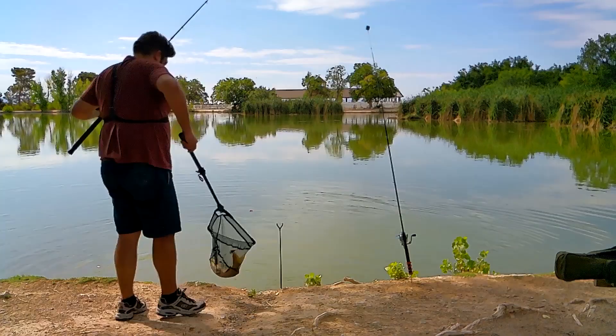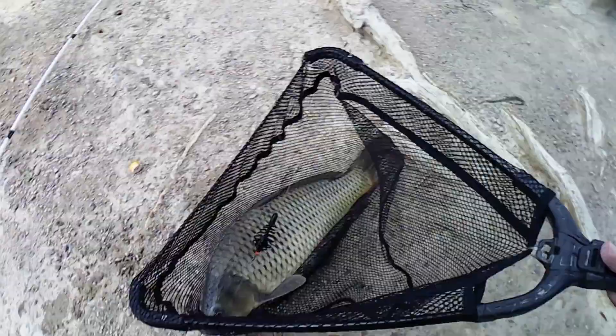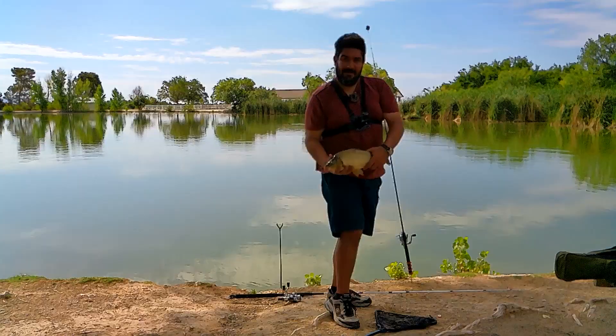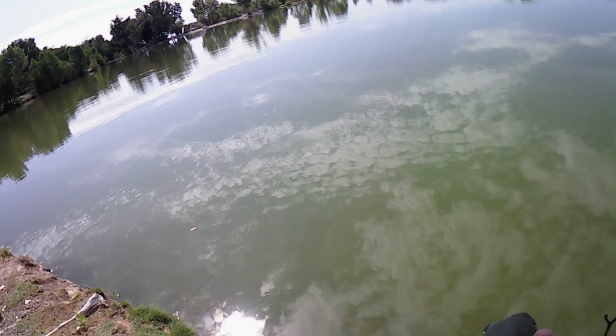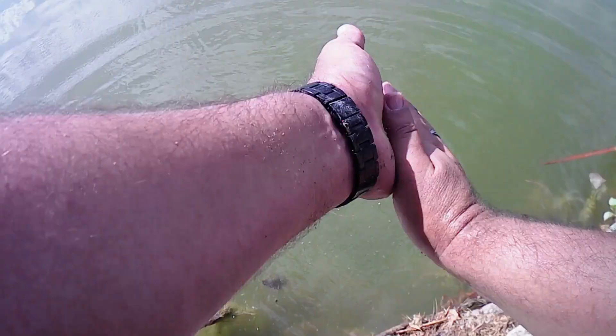There we go, fish in the net. Might be slightly bigger than the previous one, some red on the tail. Let's get the hooks out of him. Alright guys, second fish landed — let's get him back into the water. See if we can get a good release on this one. And away he goes, straight down is what we want to see.